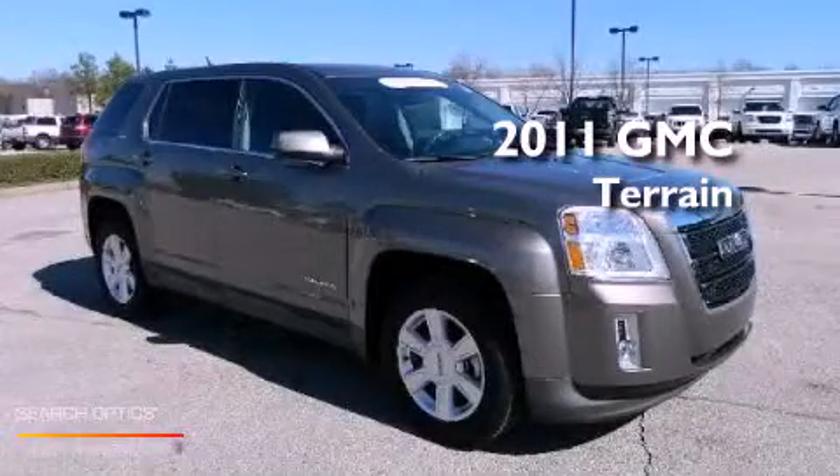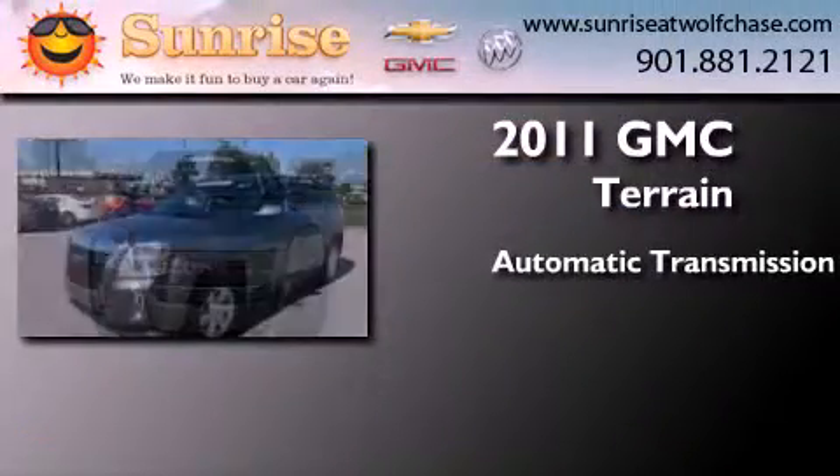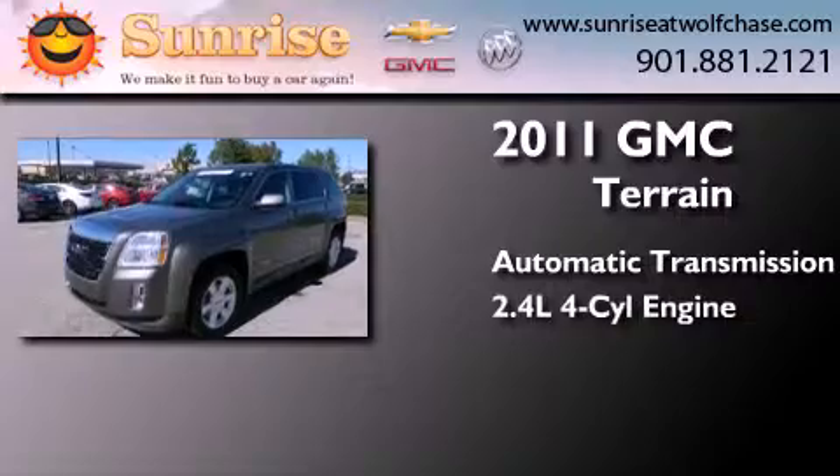This is a certified pre-owned 2011 GMC Terrain. This crossover has an automatic transmission and an inline four-cylinder engine.